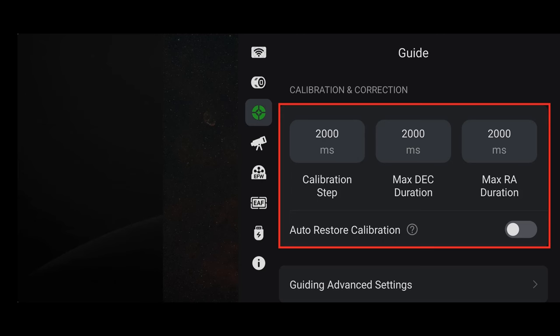Whichever method I end up using for focusing, I always double-check the focus with a Bahtinov mask just to be sure. Once the scope is focused, it's time to polar align.